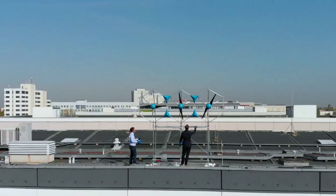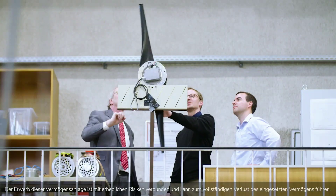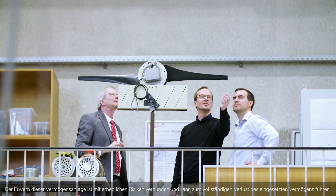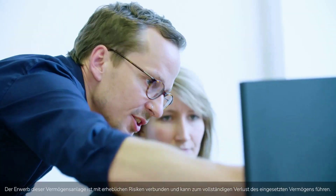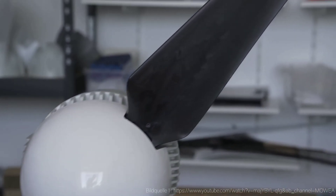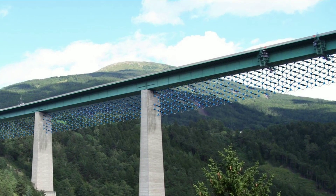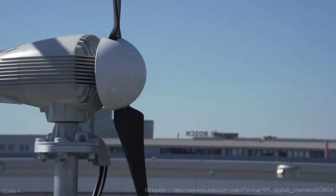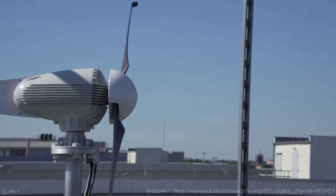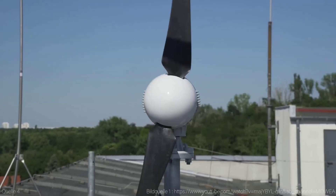The German startup MOE has announced that its innovative small wind energy systems have outperformed PV solar panels in 2024, making them the most efficient and cost-effective way to generate clean energy for homes and businesses. The company claims that its systems can save up to 80% of energy costs and reduce CO2 emissions by up to 90%.